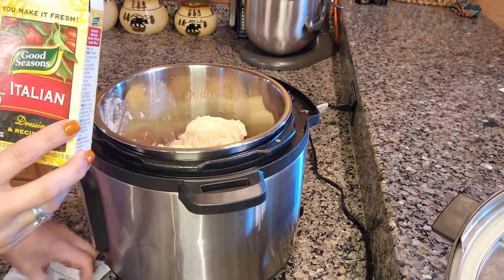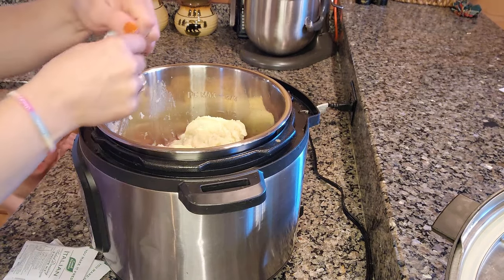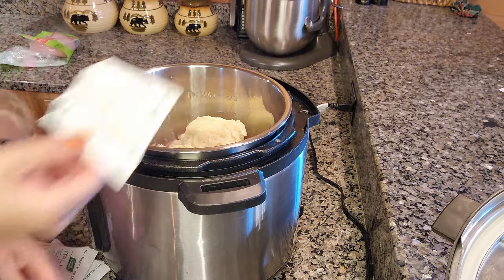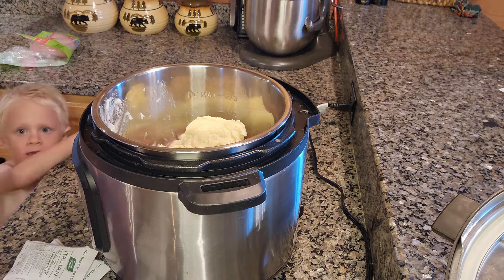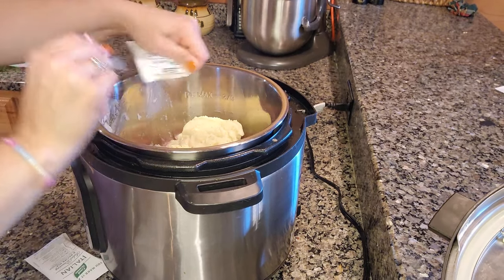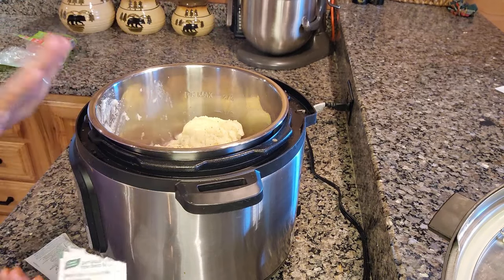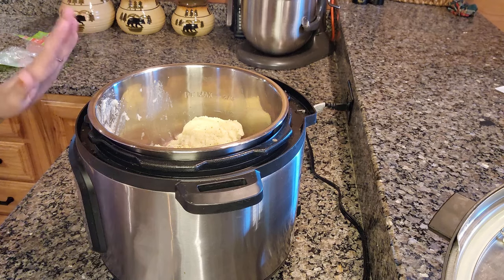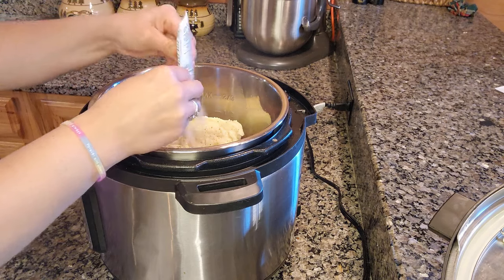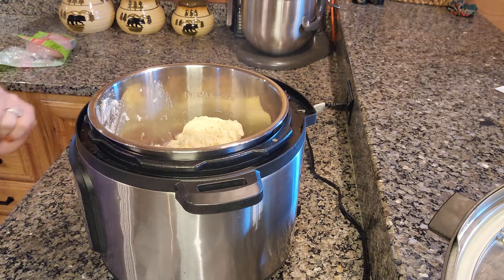I use three packets of Good Seasons Italian dressing — they're 0.7-ounce packets. Now I do want to say: usually when this is in the slow cooker I do not add the cream of chicken at the start. I add that in during the last 30 minutes with the cream cheese. But because this is going in the Instant Pot and not cooking for an additional 30 minutes, I'm adding it now.